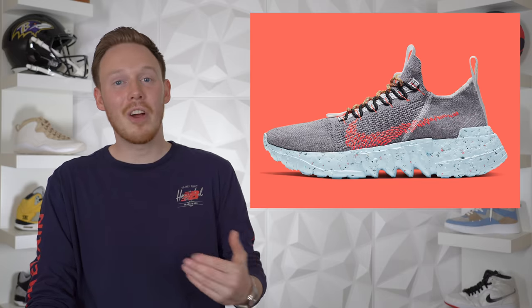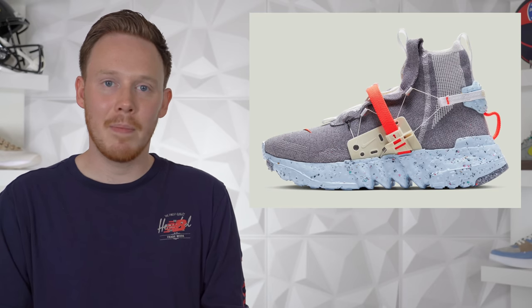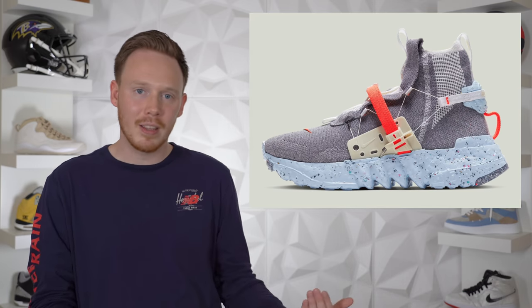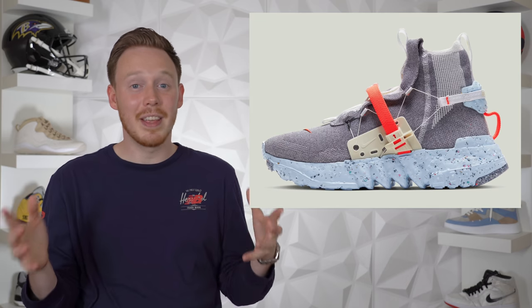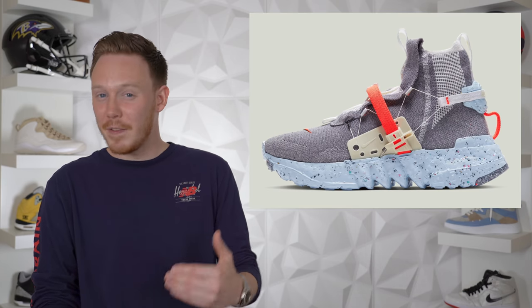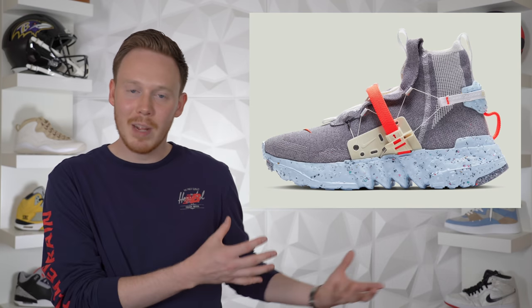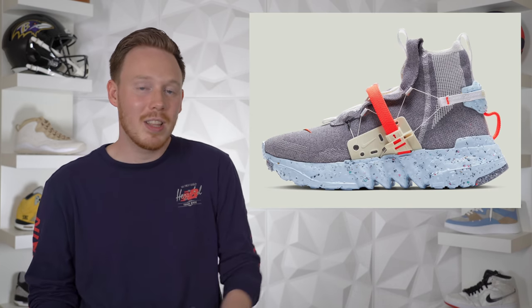Continuing on to June 11th, we've got three different versions of Nike's all new Space Hippie — very creatively named Space Hippie 01, Space Hippie 02, and Space Hippie 03. These shoes are Nike's newest take on sustainability and similar to the Parley collab, each shoe is made up of almost 50% recycled materials by weight. I don't think it's a coincidence that these shoes are releasing a day apart from the Parley Ultra Boosts. Overall it's a cool concept and I think each one of these shoes looks pretty interesting.